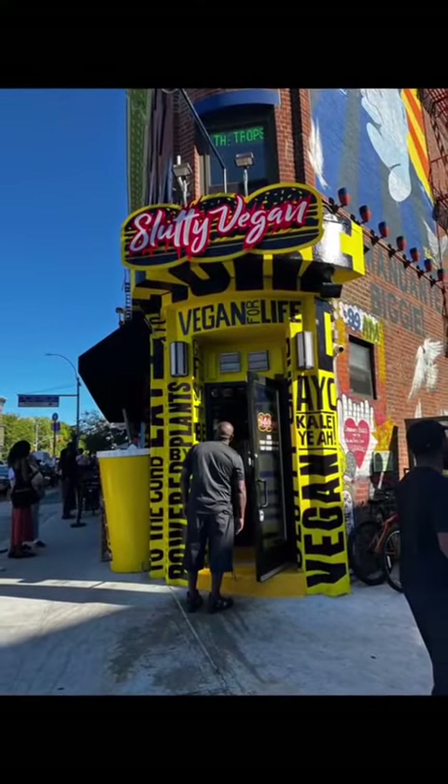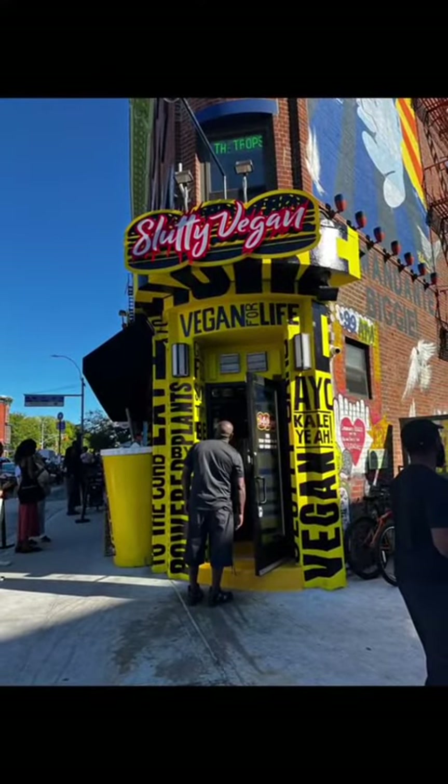It's your girl, and you guessed it — I went and visited the Slutty Vegan that they just opened up in the heart of Brooklyn. If you're from Brooklyn, you definitely know the location.